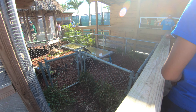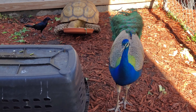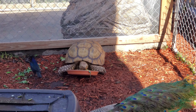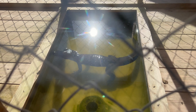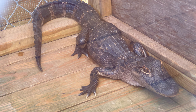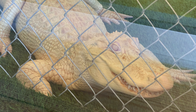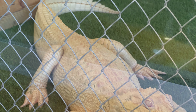Tortoise. White alligator! Oh, another one. White alligator — I never see that. Oh my gosh, look at that.